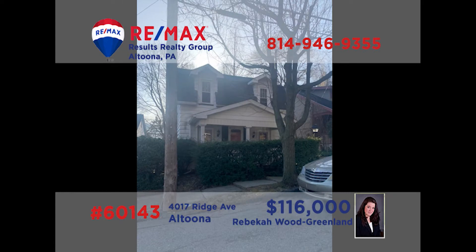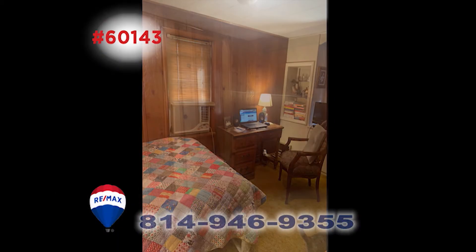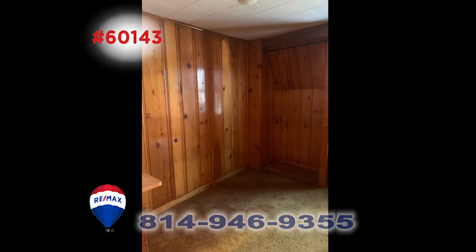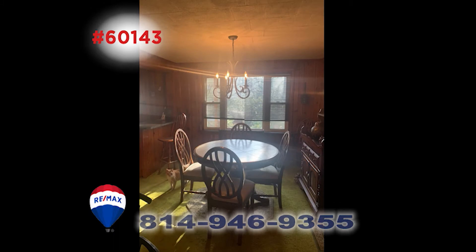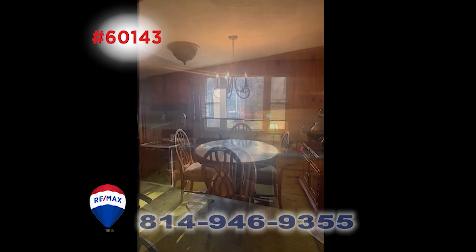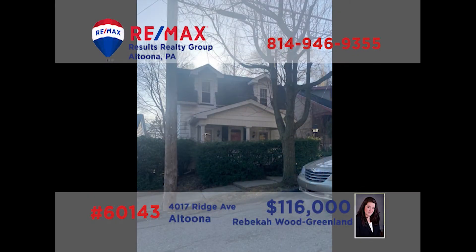This cute and cozy find on Altoona's Ridge Avenue is presented by Rebecca Wood Greenland. The three bedrooms are all upstairs and must be seen. Be sure to note the knotty pine walls. The main floor living room is open to the dining room, making entertaining so much easier. Plus, there's a breakfast bar that is open to the kitchen. Be sure to step outside to see the private backyard. Rebecca can show you all around — call her today for a showing.